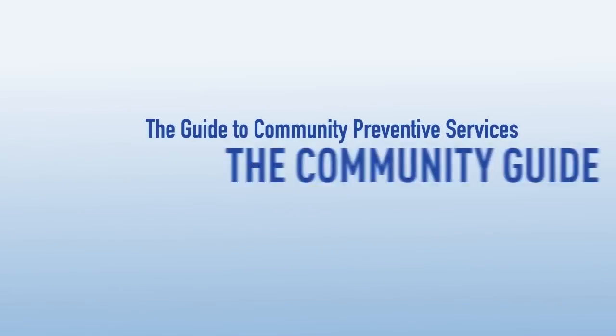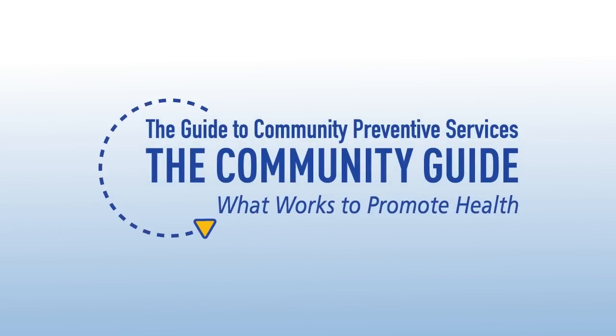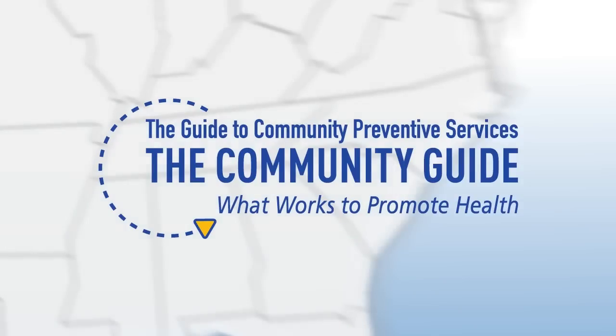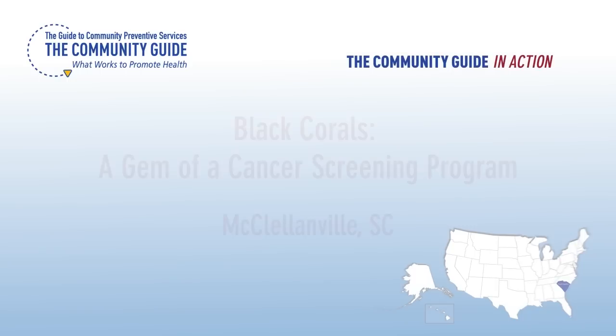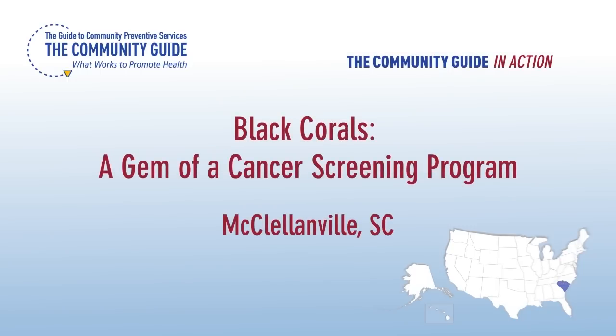The Guide to Community Preventive Services: What Works to Promote Health presents The Community Guide in Action — Black Corals, a gem of a cancer screening program.